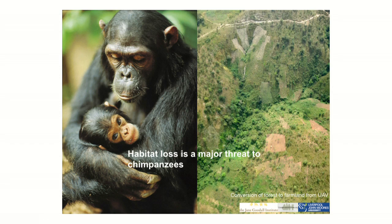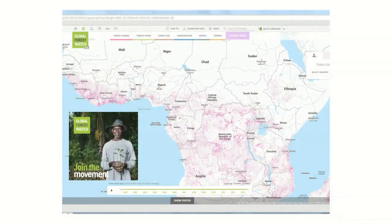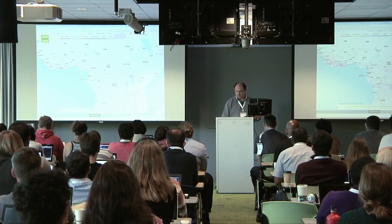Habitat loss and fragmentation is a major threat to chimpanzees. You can see, for example, a very important river and forest in Tanzania being converted to agriculture, as seen from a UAV image collected this June. For us, the Global Forest Watch platform is very important because for the first time we can look at how chimpanzee and forest habitats are changing in Africa at the village scale and across the entire chimpanzee range. We never had such a consistent source of information before.